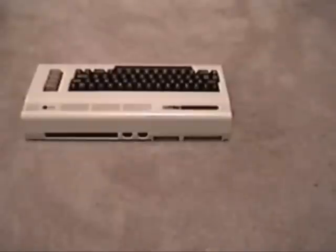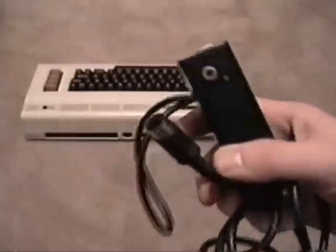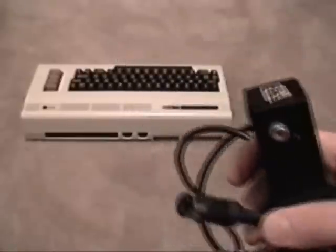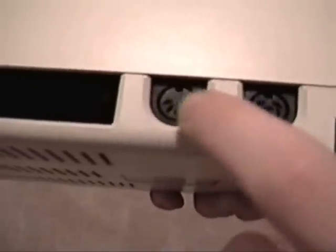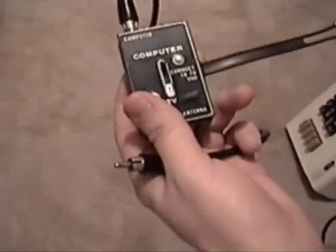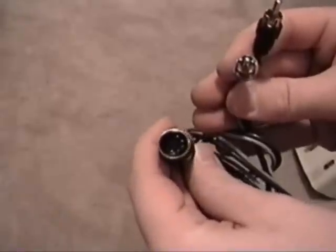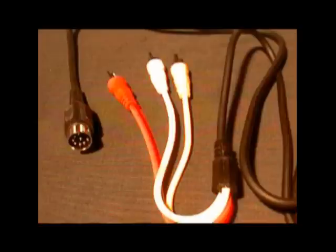You'll also need a video cable of some kind. There is no built-in RF modulator, so you'll need one of these external boxes — one part plugs into the VIC and the other plugs into a switch box, with or without a FONO converter. You can also use a composite connection with RCA plugs, one for audio and one for video. It's a much clearer picture than you'll get with regular RF cables. If you have a Commodore monitor, you can use a cable with chroma and luma output, but composite works fine otherwise.